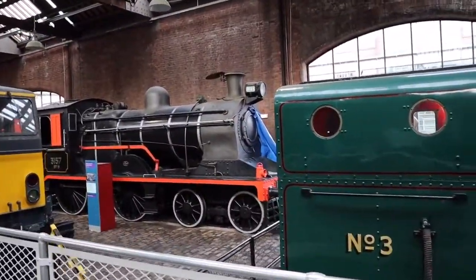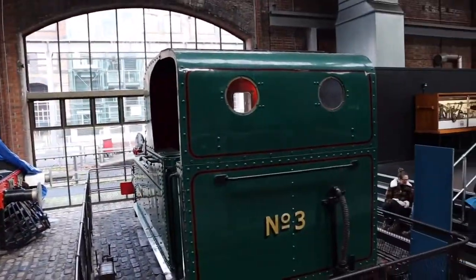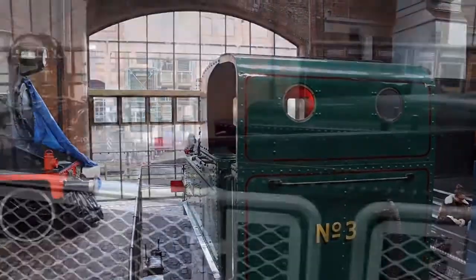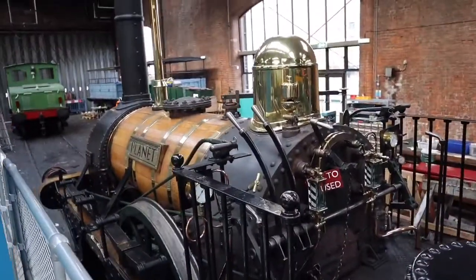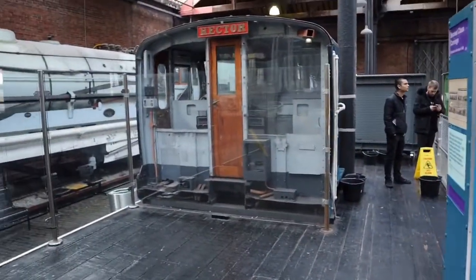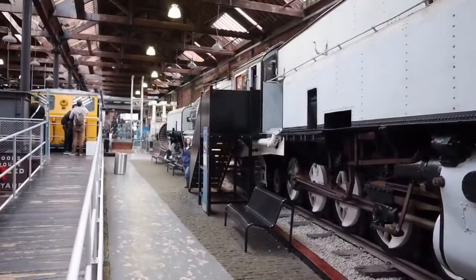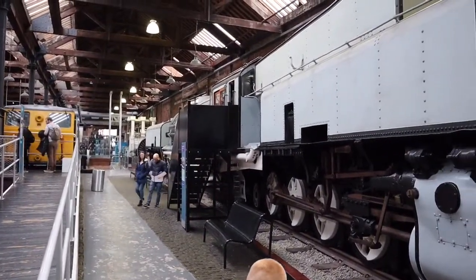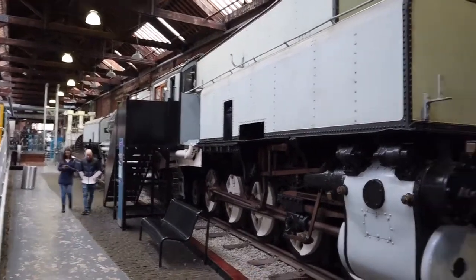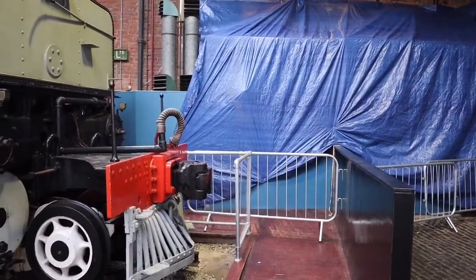We've got some locomotives here — there's the little green steam engine called Planet, and over here we have Hector. There's a locomotive that you can go and look in at the steps. There is a ramped area to get to it but it's closed off at the moment.